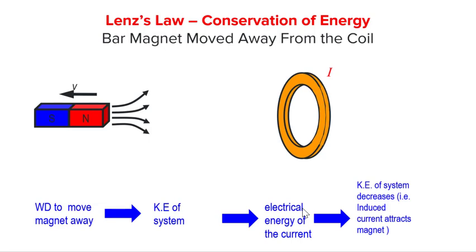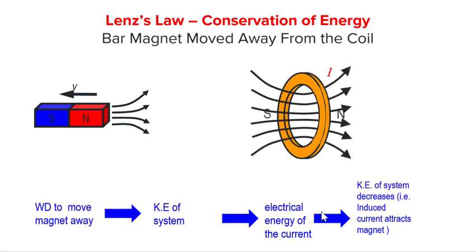Kinetic energy of the system should fall and the bar magnet will slow down. This means that the induced current must have set up a magnetic field in this direction to attract back the magnet. Hence, by the right-hand grip rule, the induced current should also be in this direction, which was also the same direction that was predicted by Lenz's law earlier.